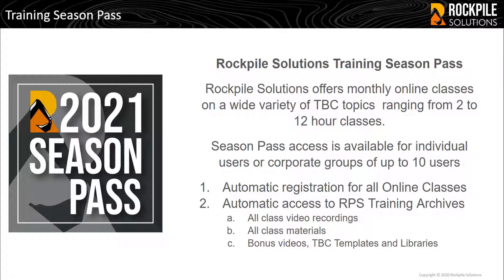The RPS Training Season Passes provide all access to our monthly program of Training Online, which provides classes ranging from 2 to 12 hours in duration on a wide variety of TBC subjects. Season Pass access is available for individual users or corporate groups of up to 10 users.